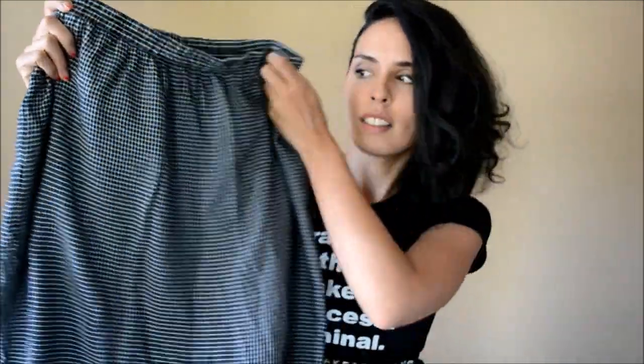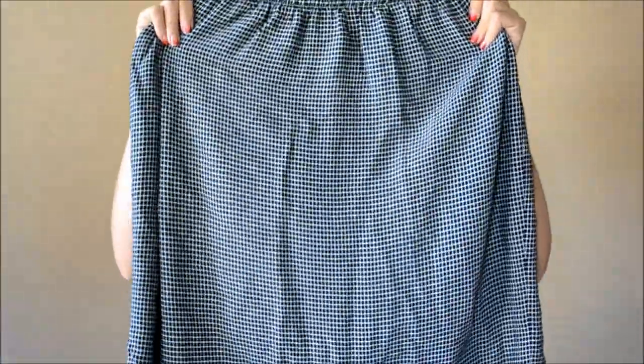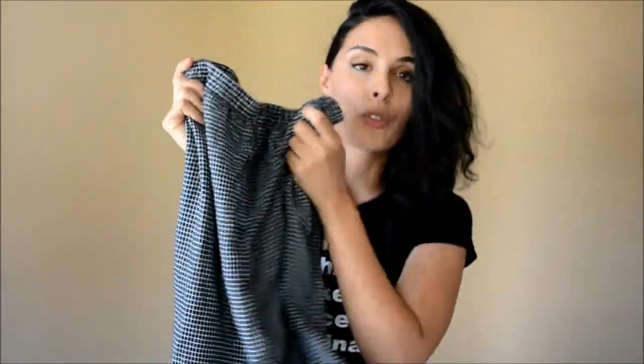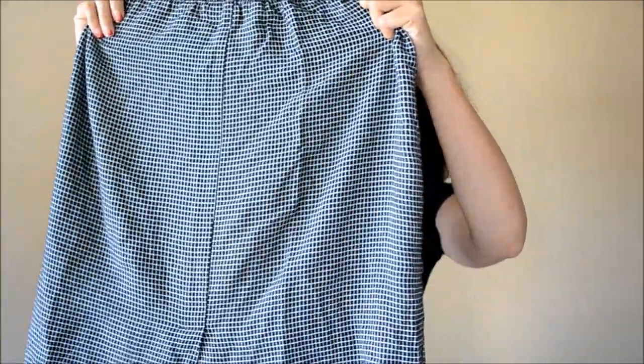The first thing I picked up is this great lightweight cotton skirt. It's got a very cool grid print on it, like graph paper. I absolutely love that print. This is really nice to wear in the summer because it is so lightweight and breathable. So here is this grid skirt.